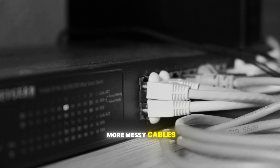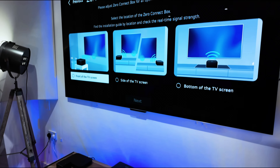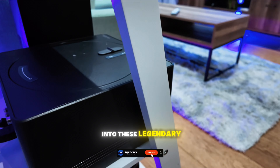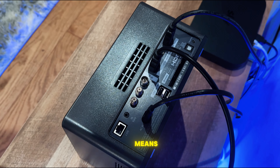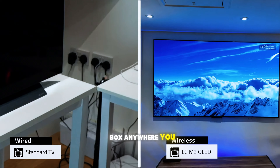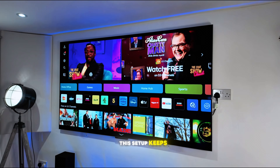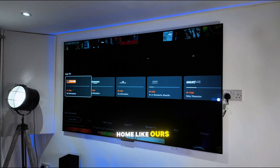This means no more messy cables hanging around, just a clean and sleek setup. The biggest advantage of the Zero Connect box is that you only need one power cable for the TV itself. You can place the Zero Connect box anywhere you want in the room because it connects wirelessly to the TV, keeping everything neat and tidy — perfect for a minimalist home.